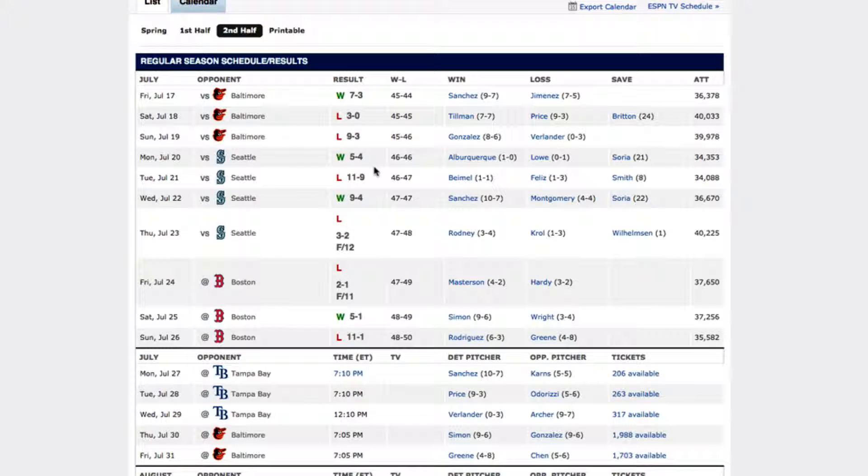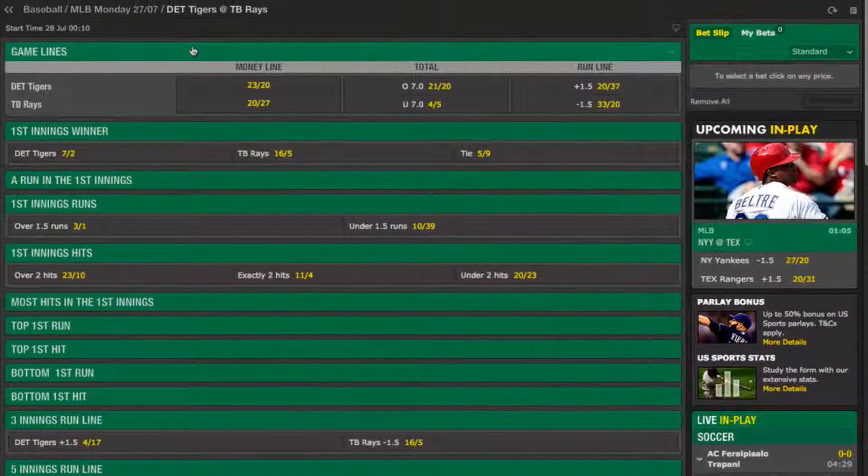It would seem that this game is fairly evenly poised with one team being superior in pitching and the other seemingly better at batting. If we return to Bet365 we can see that this is reflected in the odds for the game, with the Tigers being priced at just over evens while the Rays are just about odds-on favourite to win.